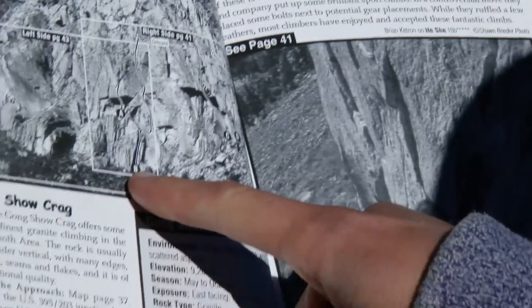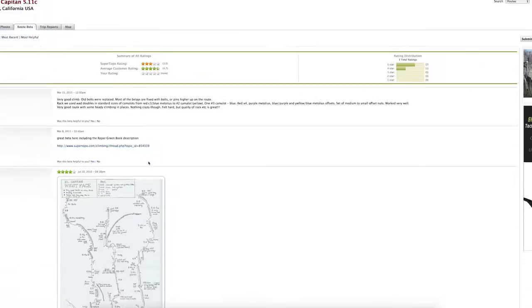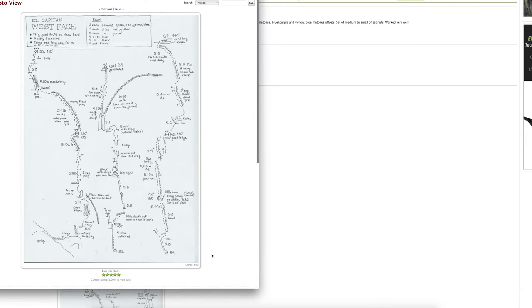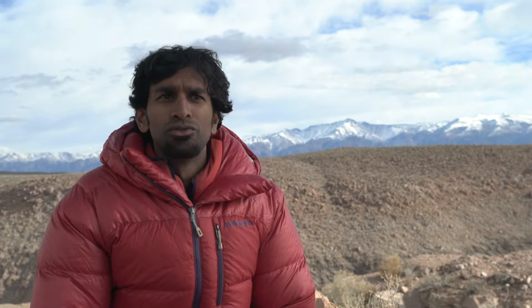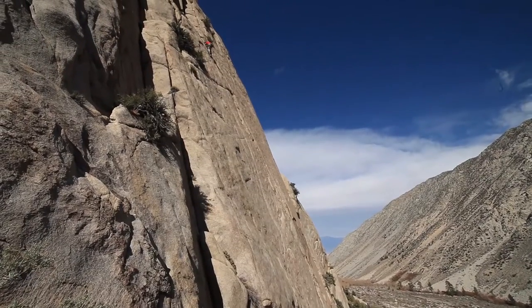The first one is preparation — start at home. Look at websites and guidebooks and do your research. On a macro level you have route selection. Make sure route selection is based on your personal abilities, your partner's abilities, and psychological factors.